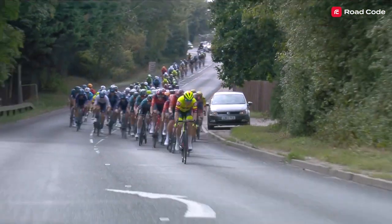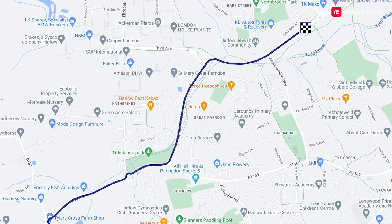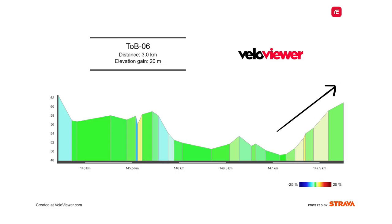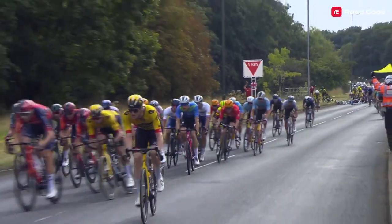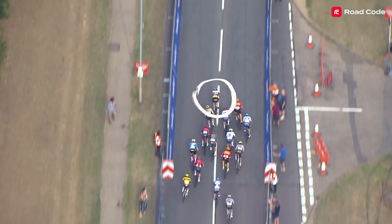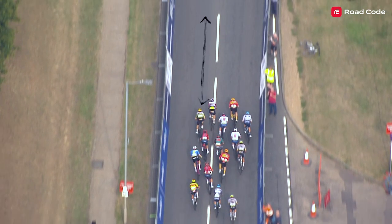In fact, the key to the result today lies in the profile. It was not only a less technical final — there was also a slight drag to the line, which took away the advantage that the Jumbo Visma lead-out train had in the previous stages. Today they slightly misjudged the lead-out: Wout van Aert starts to slow around about 300 metres to go, and Olaf Kooj hesitates, as it's too far for him to sprint.